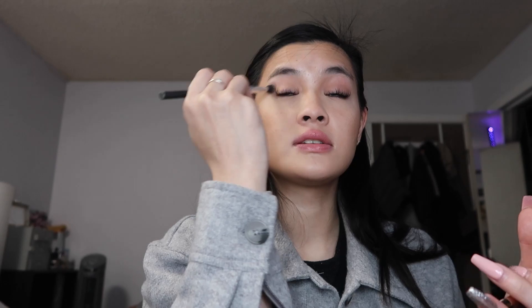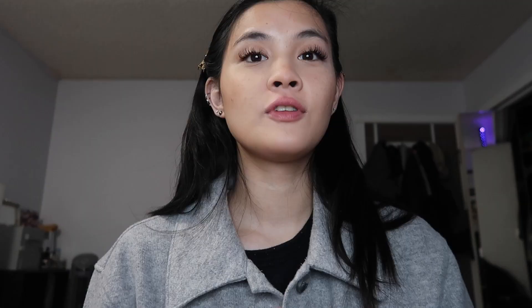I also put the bronzer on my crease. I have eyelash extensions so I don't put mascara or anything — I just put bronzer in my crease to darken it up a little bit, especially right now since I desperately need a fill. Then I take a tiny brush and blend it out.